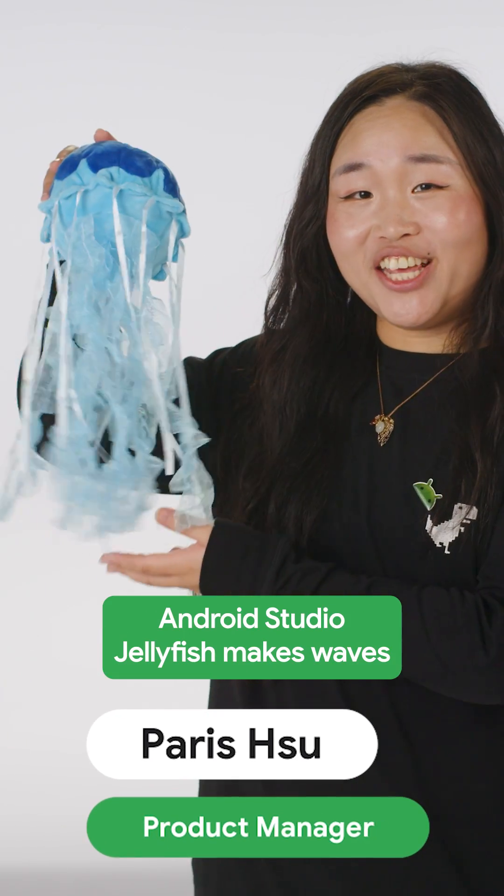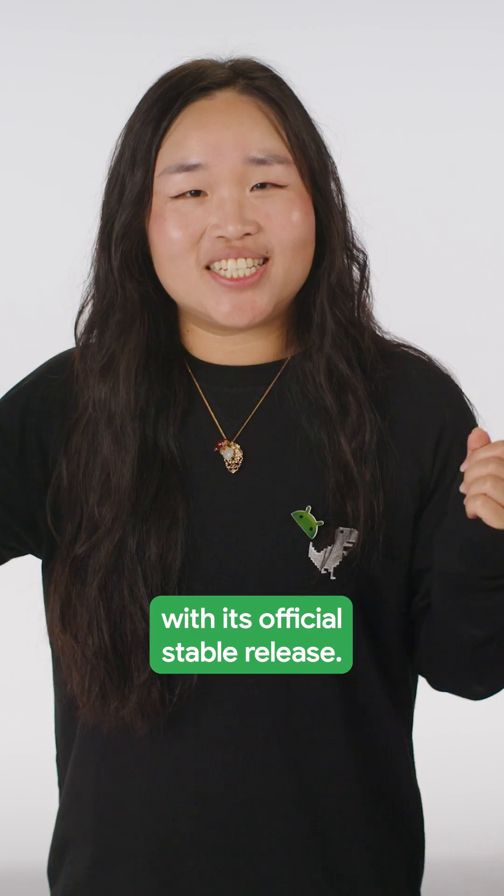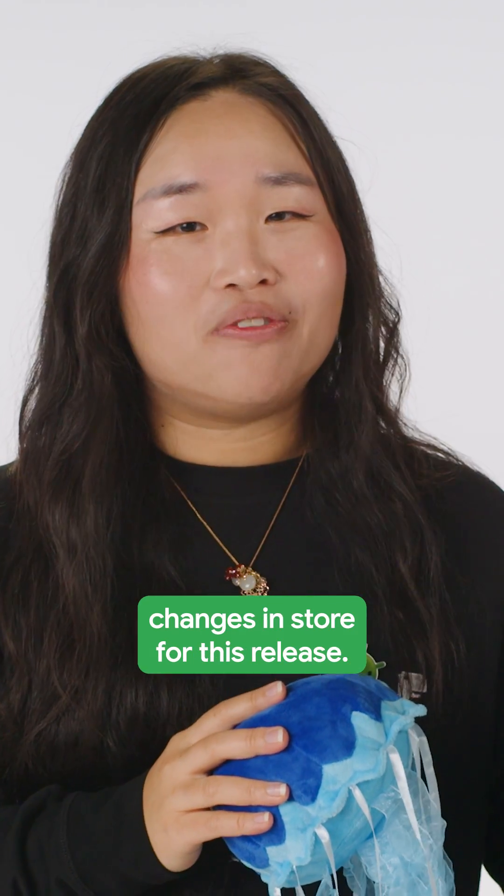Android Studio Jellyfish makes waves with its official stable release. Let's dive into the most exciting changes in store for this release.